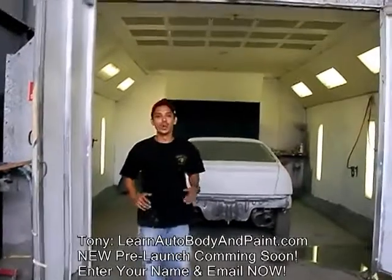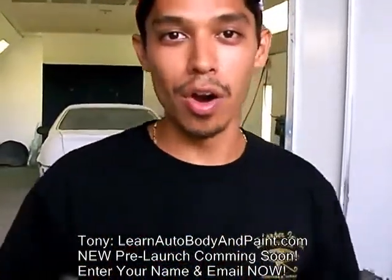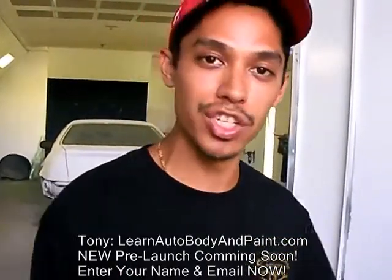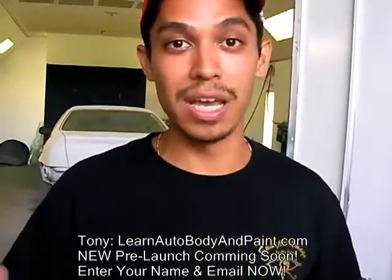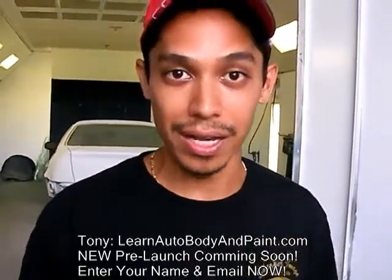Hey, I'm Tony from LearnAutoBodyAndPaint.com. If you want to learn how to auto body and paint, I'll show you the exact step by step process that you need to take from getting your project car, your personal car, or your friend's car into brand new glossy high finish condition.